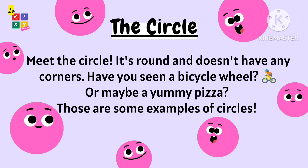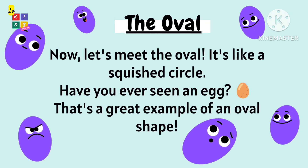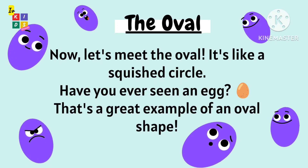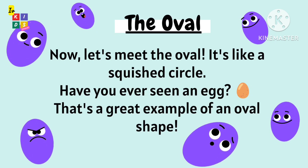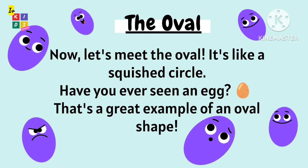Have you seen a bicycle wheel or maybe a pizza? Those are some examples of circles. Now let's meet the oval — it's like a squished circle. Have you ever seen an egg?